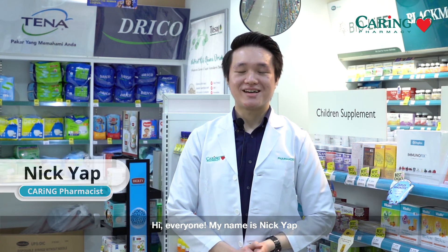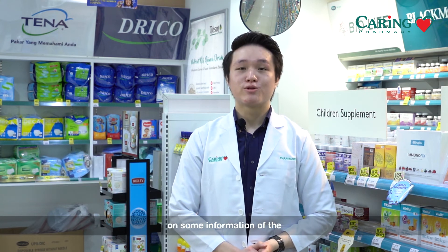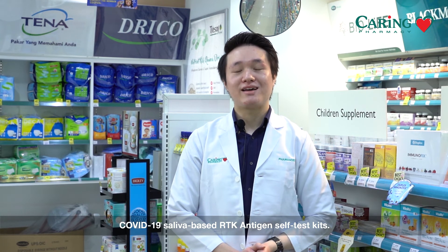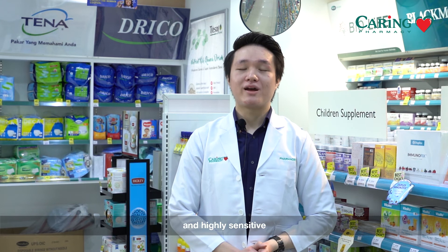Hi everyone, my name is Nick Yap and I'm a pharmacist from Caring Pharmacy. Today I'll be sharing with you some information on the COVID-19 Saliva-Based RTK Antigen Self-Test Kits. The kits are quick, highly accurate, highly sensitive, and easy to use.